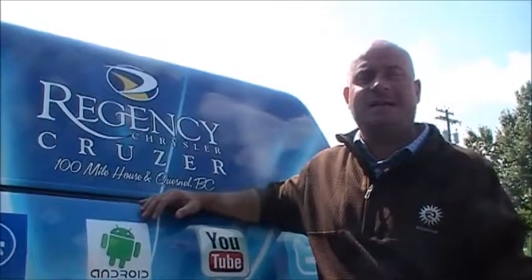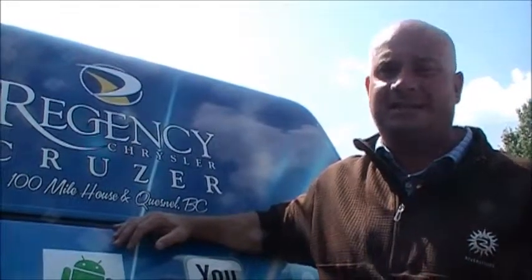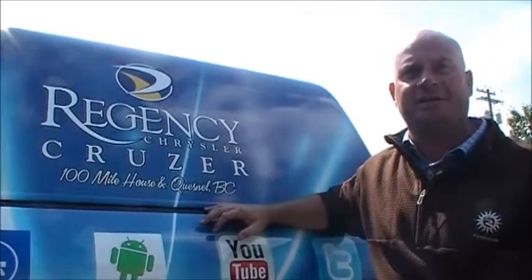The 2014 Ram 1500 with the EcoDiesel engine is such an impressive truck, you owe it to yourself to come on down to Regency and see one for yourself today. And as always, don't forget to watch for the Regency Chrysler Cruiser at a community event near you.